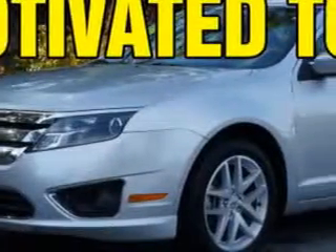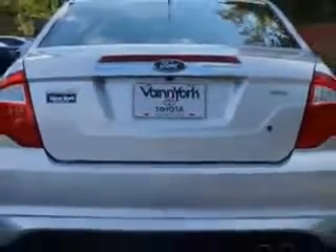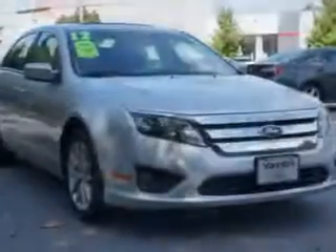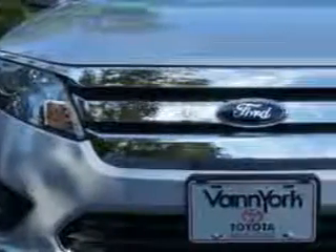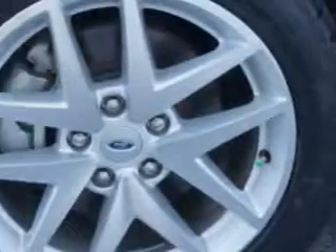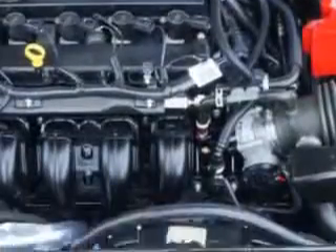You will love this Ingot Silver Metallic 2012 Ford Fusion, equipped with a four-cylinder engine and an automatic transmission. Enjoy an exceptional 33 miles to the gallon on this great car, with features like rear window defogger, speed-sensitive front wipers, front and rear stabilizer bar suspension, front power windows, and much more. Enjoy the drive and have peace of mind in this 2012 Ford Fusion.